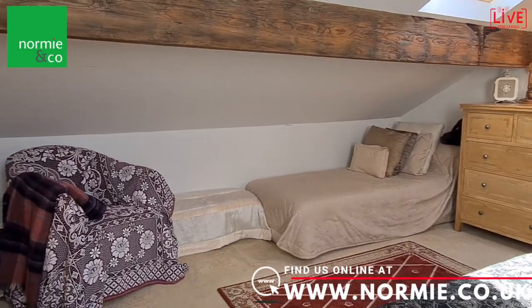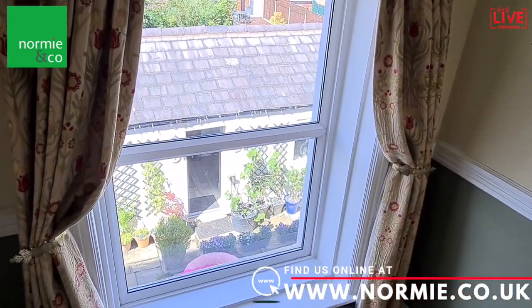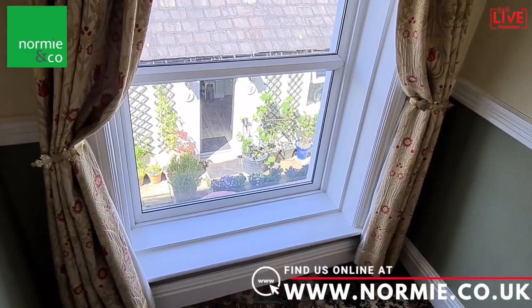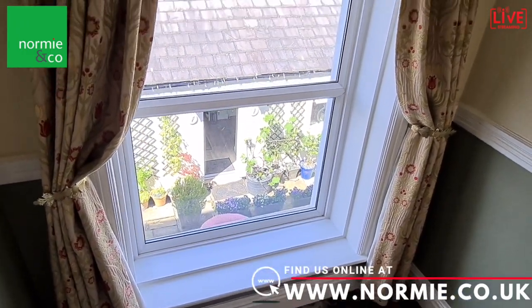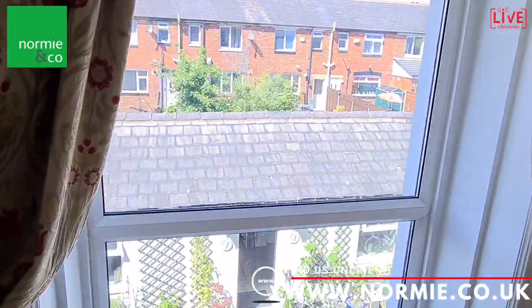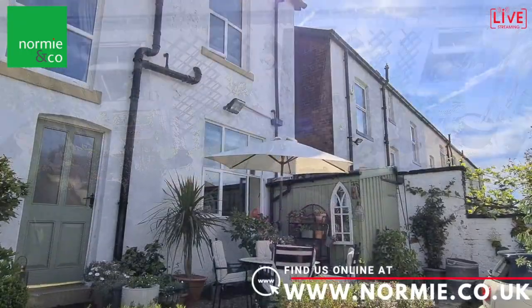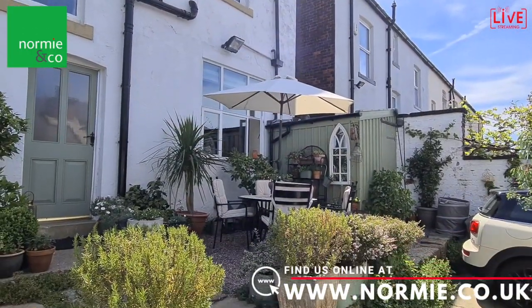Another absolutely delightful feature is this floor-to-ceiling window on the half landing on the way up the stairs. You get a very pretty view out of the back into the garden — it really is a pleasure to come and photograph houses on a day like today.